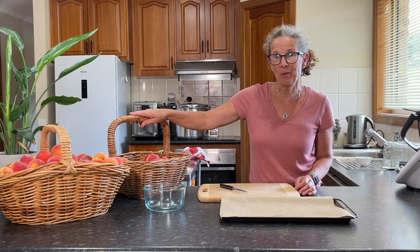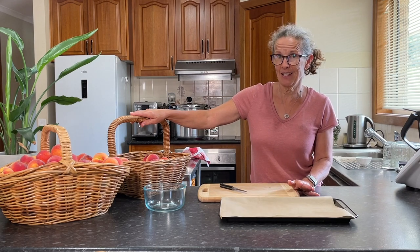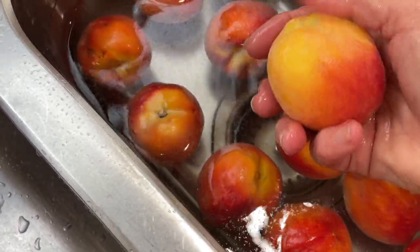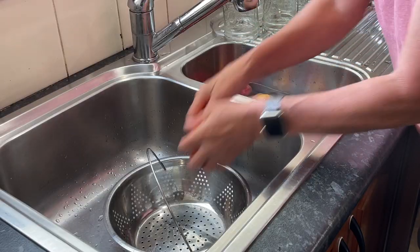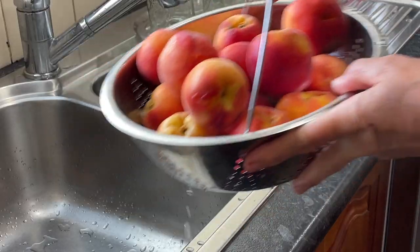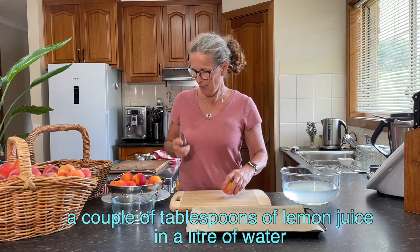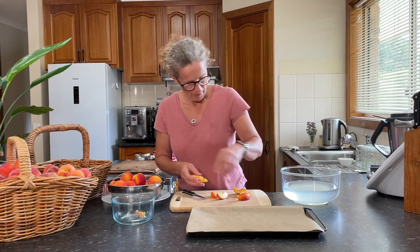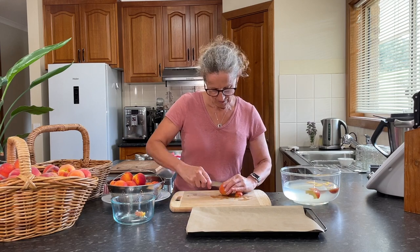Now we're back in the kitchen. I'm going to preserve some of these peaches. First of all, I'm going to freeze some of the slices, but I do need to wash these peaches first. I just give them a bit of a rub around in water and a quick rub over, making sure there's no obvious bits of dirt or debris on them. I've got my lemon juice water there and my peaches are all nicely washed. So let's get slicing them — straight into the lemon water, and that stops them browning.